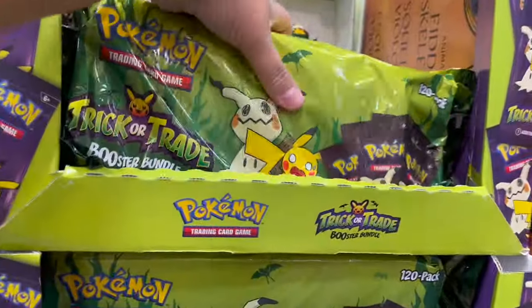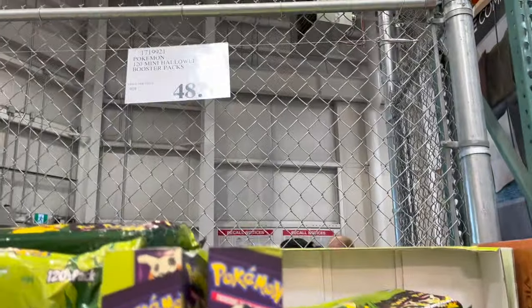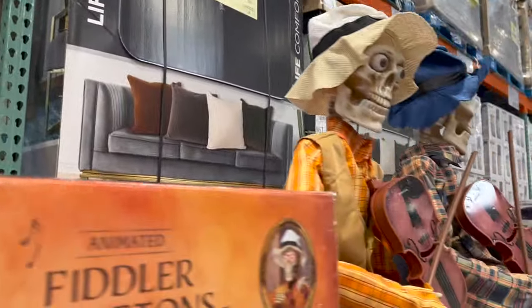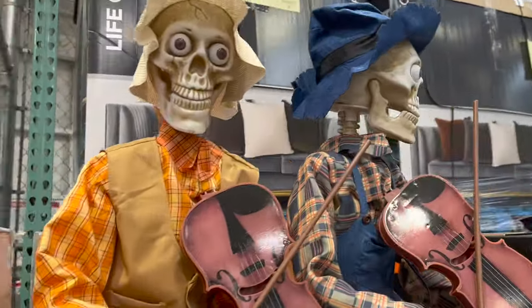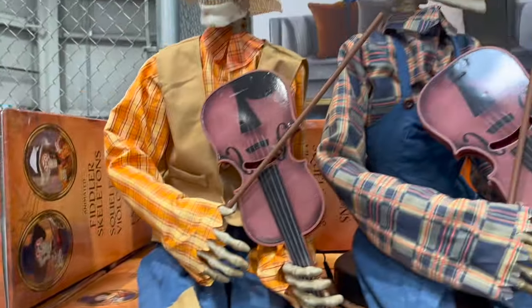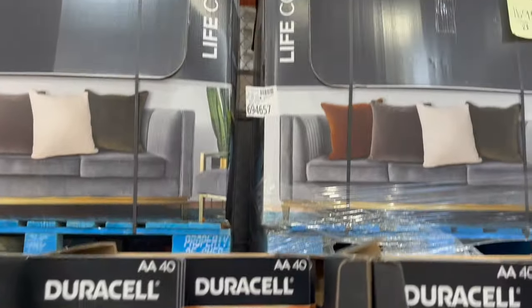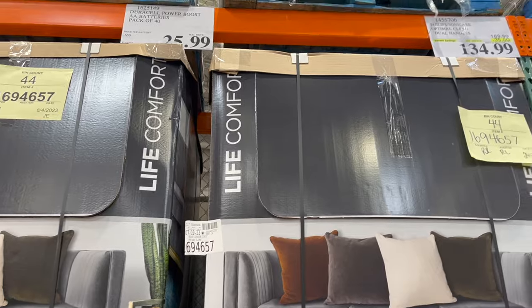Hey, Pokemon trick-or-trade booster bundle for Halloween — that's kind of cool! 121 mini Halloween booster packs for $8.99. And then check out these crazy fiddler skeletons — kind of creepy at $129. Christmas is around the corner too — batteries are on sale, double A's, pack of 40 for $25.99.